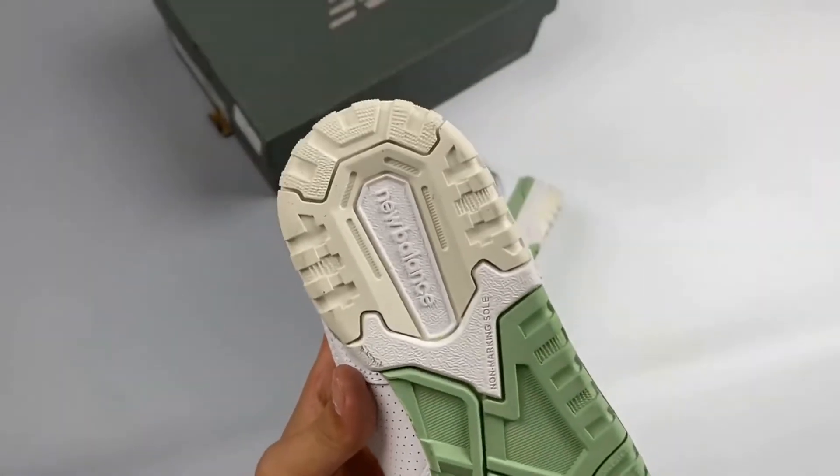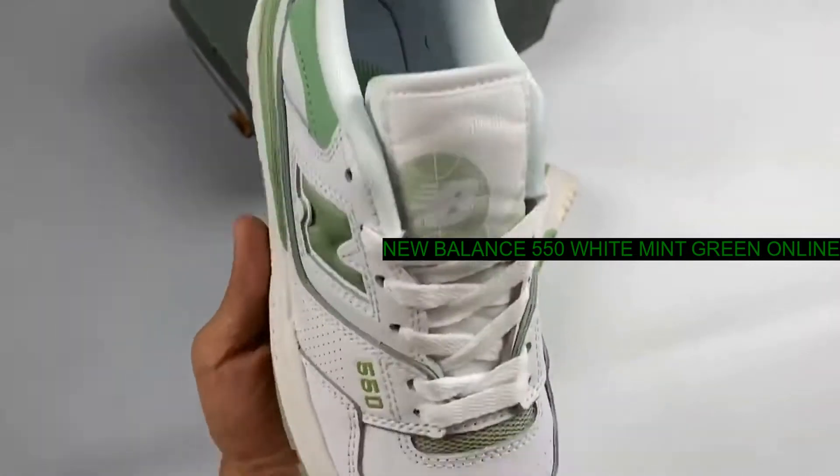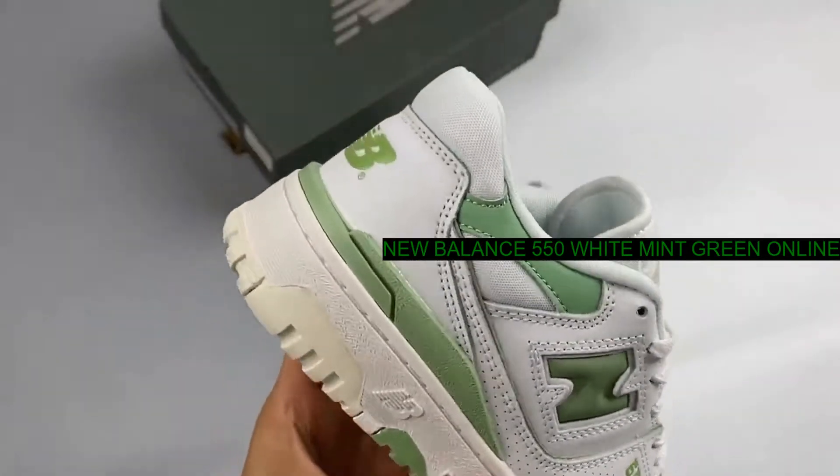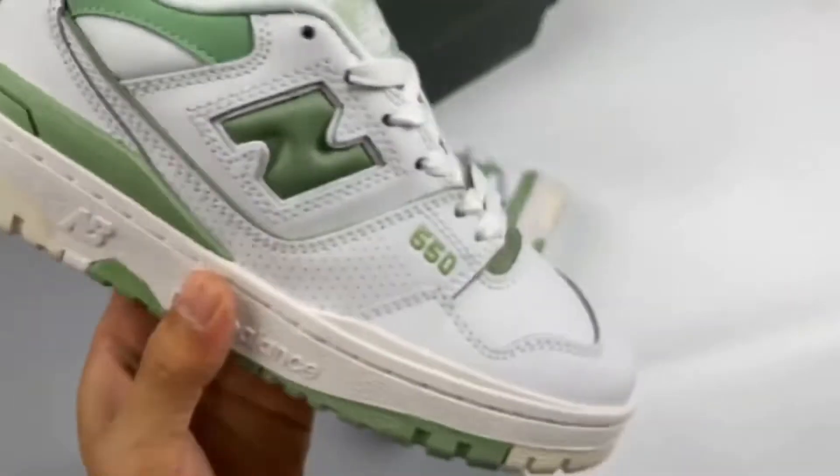The NB branding on the tongue, the 550 text on the lateral side of the I-Stay panel, and the NB logo on the heel are all mint green as well.